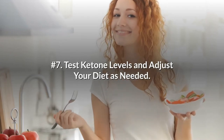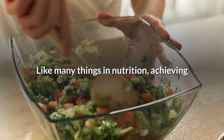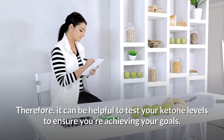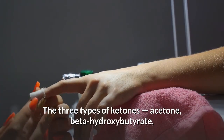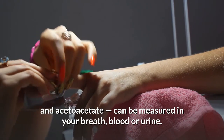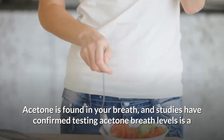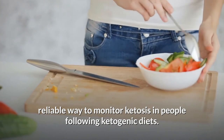Number 7: Test ketone levels and adjust your diet as needed. Like many things in nutrition, achieving and maintaining a state of ketosis is highly individualized. Therefore, it can be helpful to test your ketone levels to ensure you're achieving your goals. The three types of ketones — acetone, beta-hydroxybutyrate, and acetoacetate — can be measured in your breath, blood, or urine. Acetone is found in your breath, and studies have confirmed testing acetone breath levels as a reliable way to monitor ketosis in people following ketogenic diets.